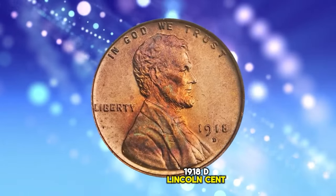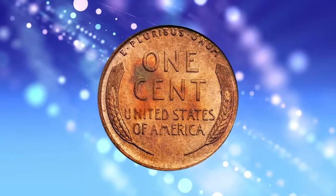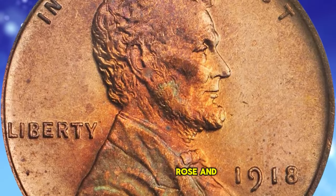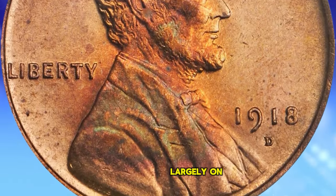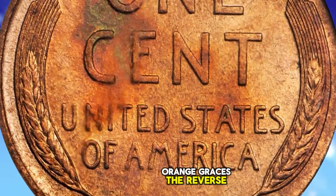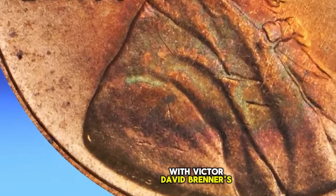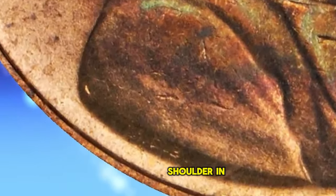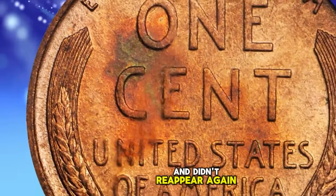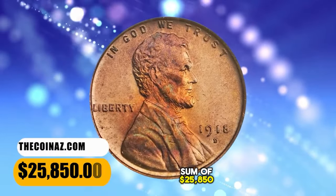1918 D Lincoln Cent, graded in Mint State 66 Red by PCGS. According to Stacks Bowers, softly lustrous mint orange surfaces exhibit bursts of rich rose and fiery orange iridescence, largely on Lincoln's portrait. A splash of deep royal blue and fiery orange graces the reverse. A sharply struck specimen from the first year with Victor David Brenner's initials on the truncation of Lincoln's shoulder — in 1909 the initials were removed from the reverse design and didn't reappear until 1918. This gem fetched $25,850.